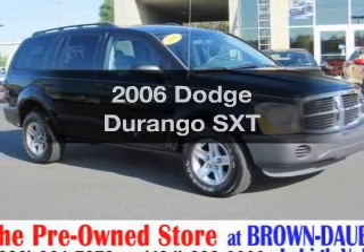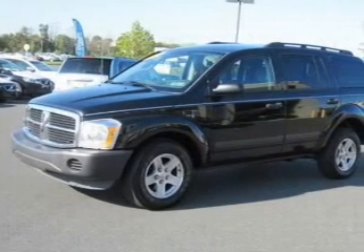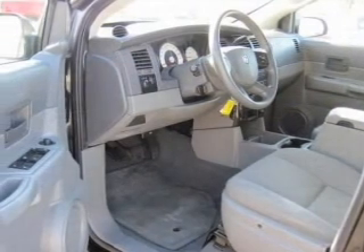Check out this 2006 Dodge Durango. Travel the roads in style and comfort in this great vehicle with a powerful 8-cylinder engine connected to a smooth-shifting automatic transmission.